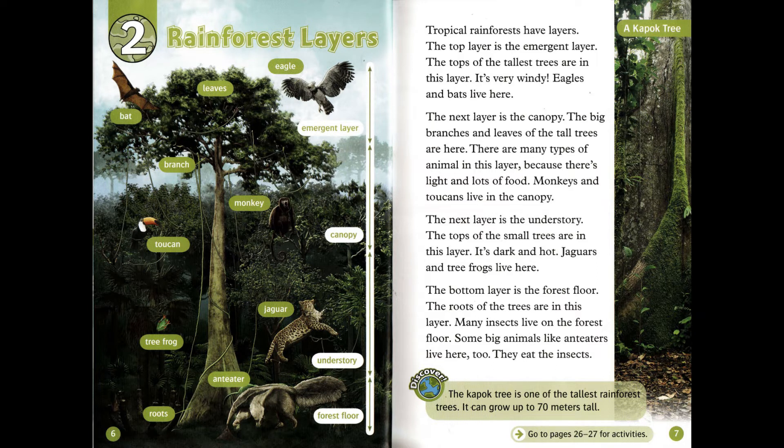The next layer is the understory. The tops of the small trees are in this layer. It's dark and hot. Jaguars and tree frogs live here.